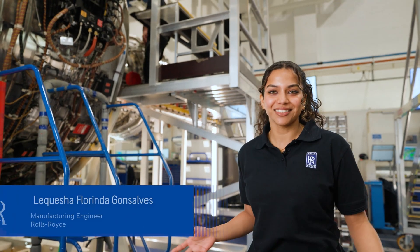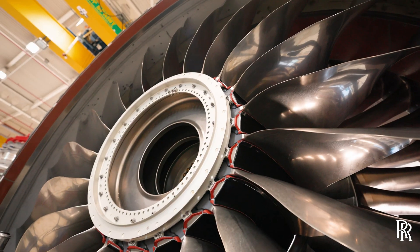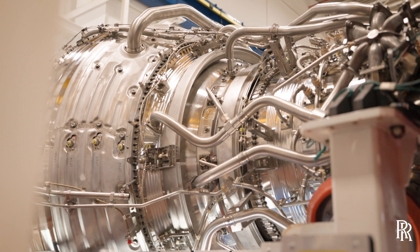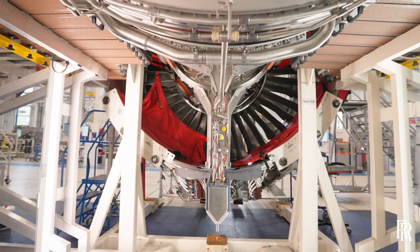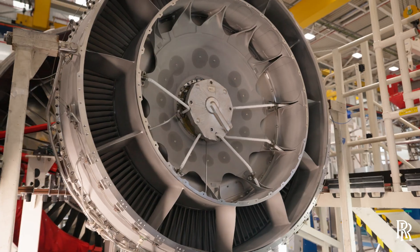This is our Trent 1000 engine. It's a really important engine to us and to our customers. It was developed to increase fuel efficiency, and it did, but as with other modern wide-body jet engines, increasing fuel efficiency leads to higher pressures and temperatures within the engine.